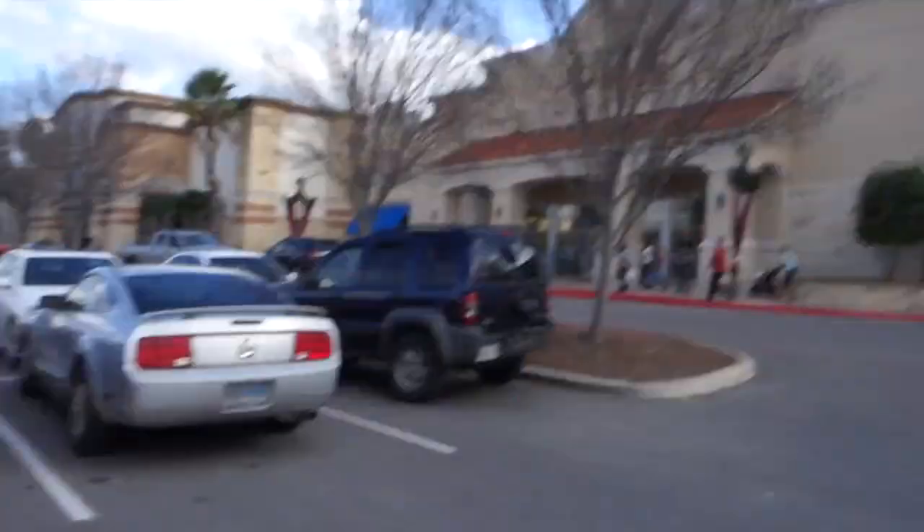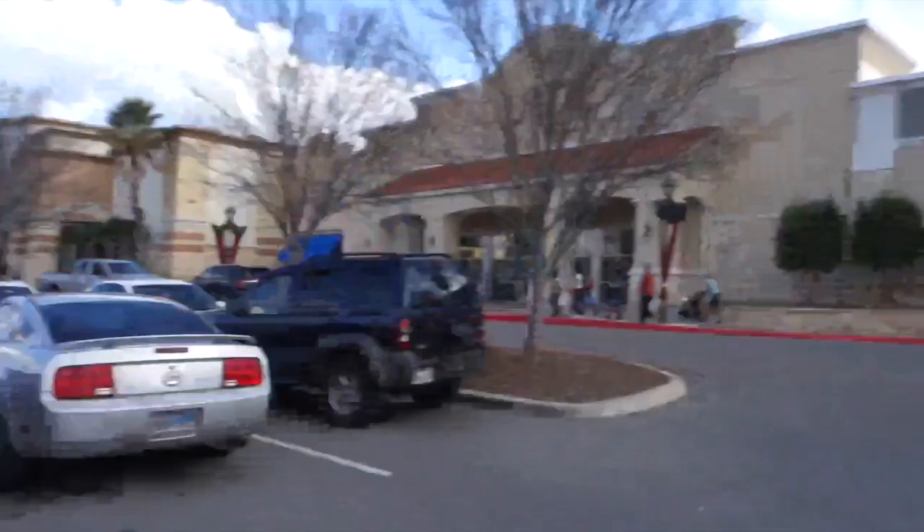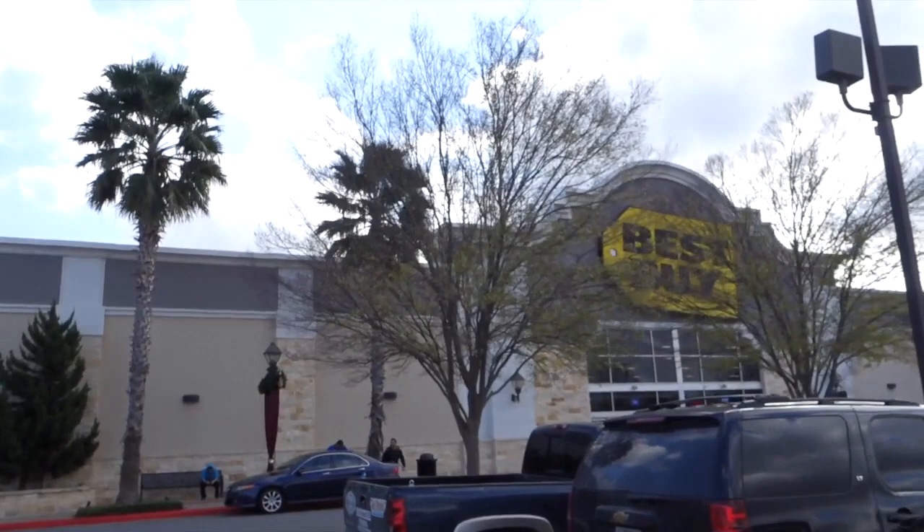Y'all know how I feel about Best Buy. However, when you have two teenage boys who pretty much love all things electronic, you're kind of limited on where to shop for them for the holidays. So, against my better judgment, that's where we're going. To be fair, this was the Best Buy where I returned the camera I didn't like and they could not have been nicer. The people here at the Best Buy at the Rim in San Antonio were very nice, so in we go.